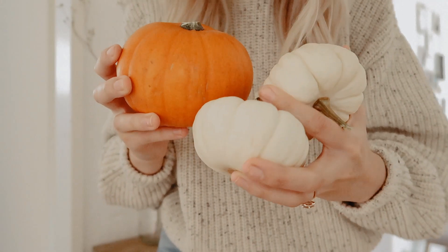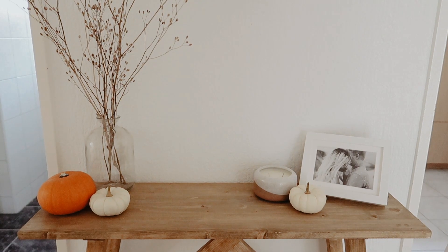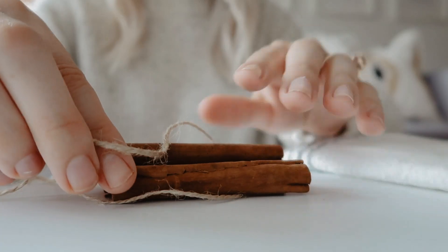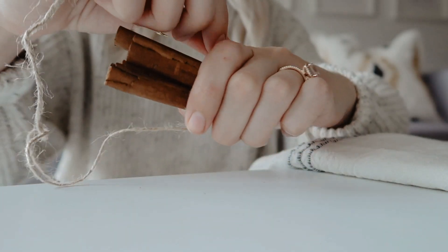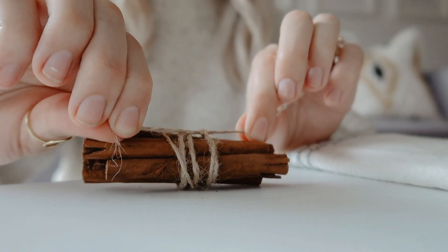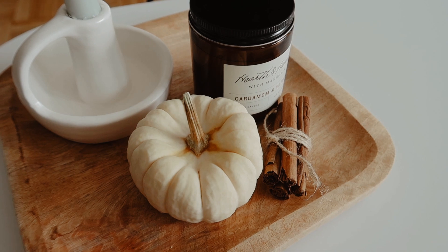My next tip is to bring some natural fall elements from outside into your home. I'm not huge on decorating — I don't go crazy with pumpkins and leaves — I like to keep it simple and scatter a few hints of fall here and there. I picked up some small white pumpkins from our local grocery store; you can also buy faux ones to reuse year after year. I also took some cinnamon sticks I already had in my pantry and some twine, wrapped them up, and set them on my coffee table. They smell really delicious, look really cute, and add natural texture and fall colors.